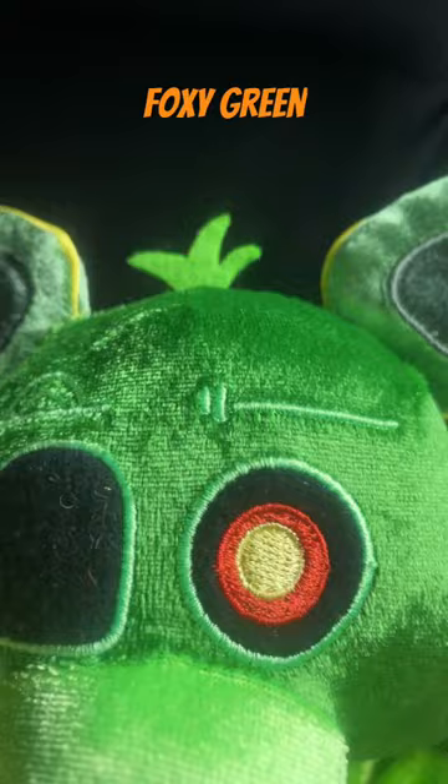And the result — not gonna lie it looks pretty good. And if you like what you see don't forget to follow and stay tuned for more.